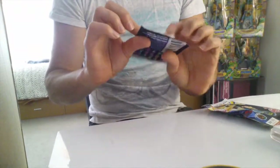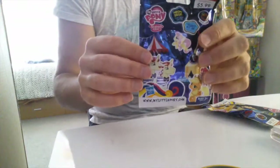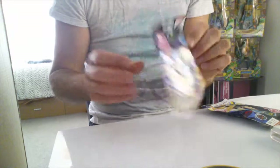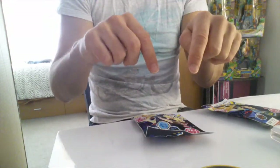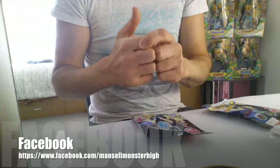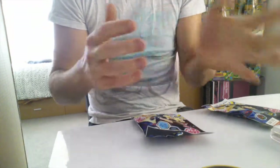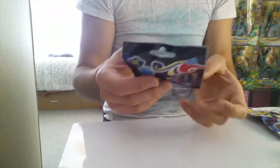Before I open the bag, every bag has a code on the bottom. This one is AF, so on my list it should be Flame. If you want to know the codes, check the description down below — you'll see a link to my Facebook page where I've listed them all. So if you're after any particular pony, you can look on the list, see the code, and know exactly what you're buying.